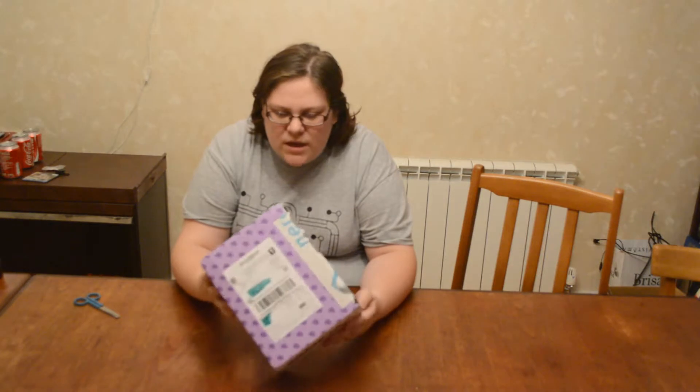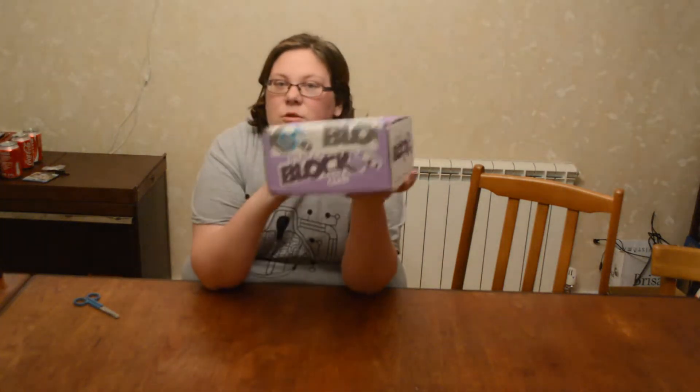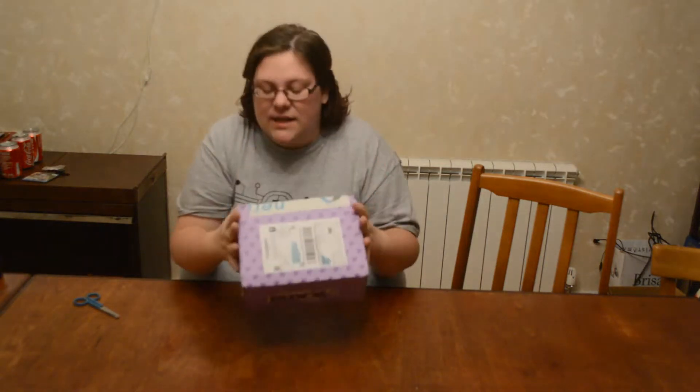This is an old box. Actually, I've just realised this isn't the old box — they changed to a new box, but this is the old box. So that's intriguing. Maybe it means there's bigger items inside.